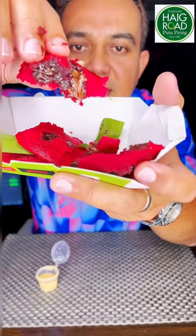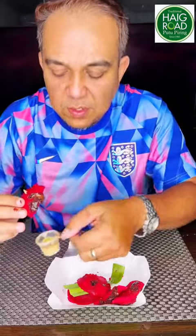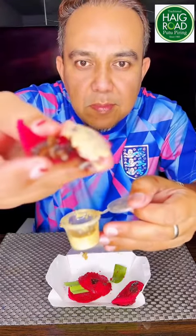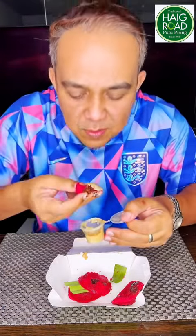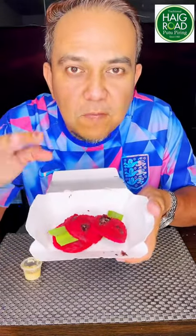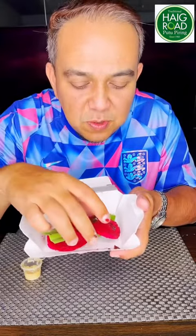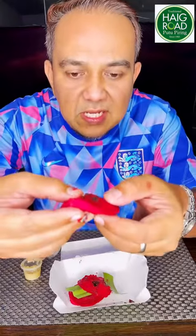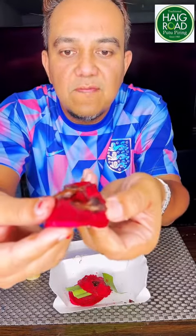I'm going to try this with the sauce. It's so smooth, and you can tell they use high quality rice flour to make this. You can see the solid filling.